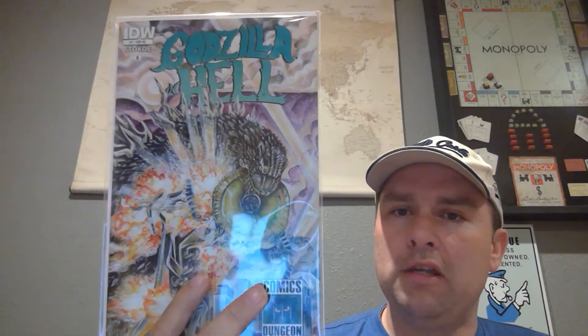Then we've got Godzilla in Hell number one, the Comics Dungeon exclusive. The funny thing about this is I don't know how many copies they actually have, but they must have an awful lot, because ironically I got a copy of this last month in the mystery mail call too. So that sucks.